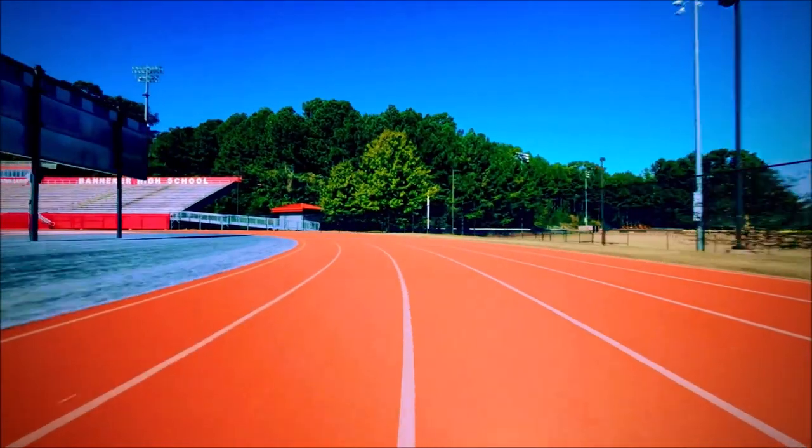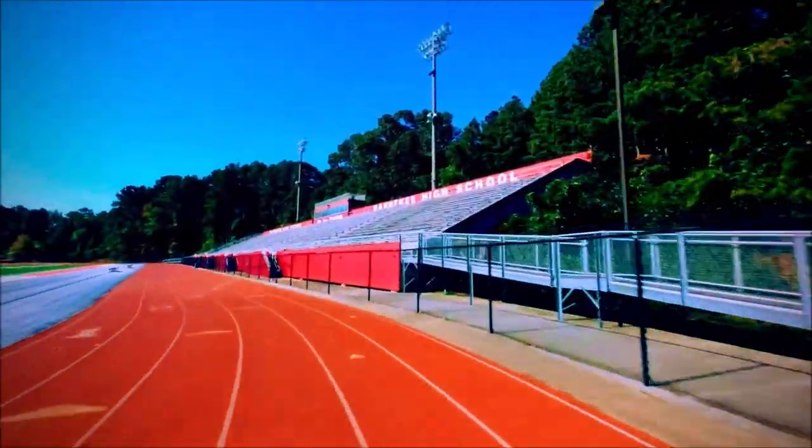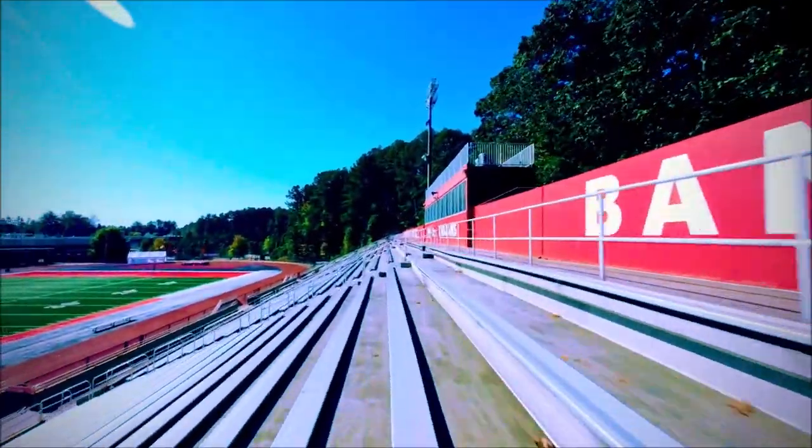This is the Vaneca side and we're approaching the control booth where we sometimes film games from. To the left you see a nice picture of our Trojan head in the center of the football field.